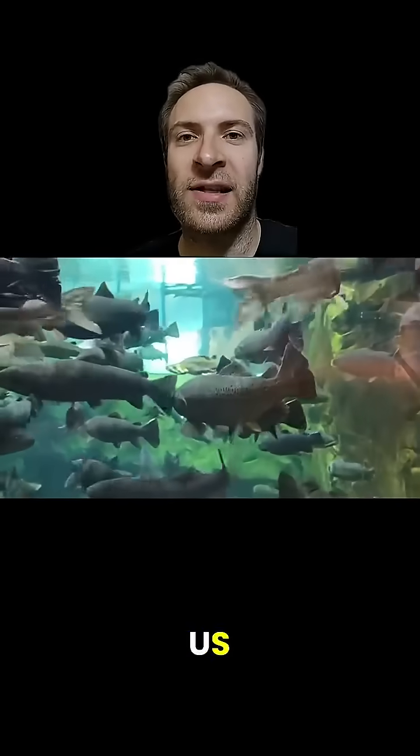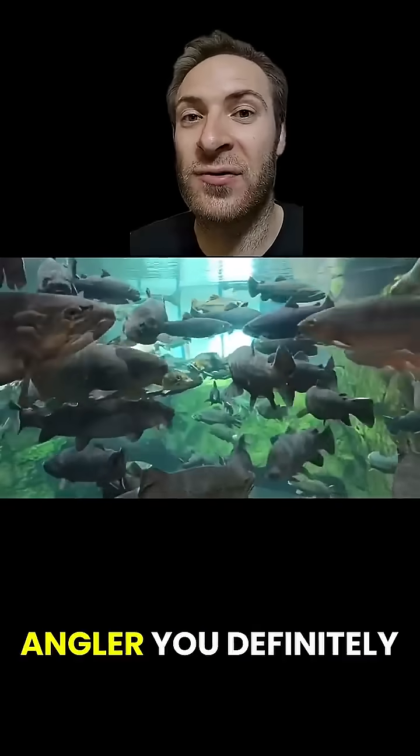Here are five kinds of freshwater fish in the U.S. that everyone should know. If you're an angler, you definitely know these.